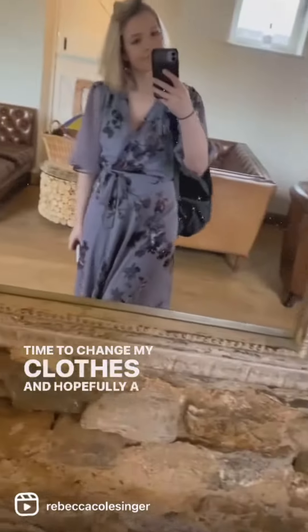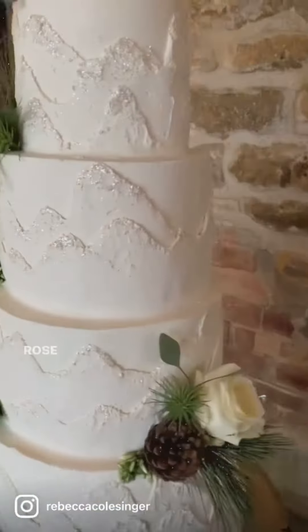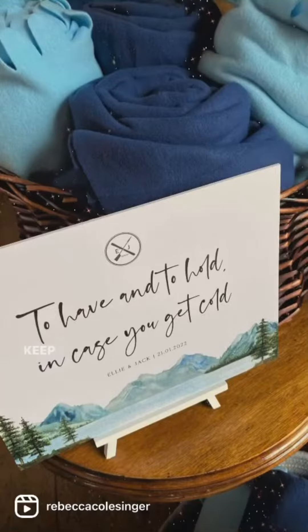Time to change my clothes and hopefully look a bit more presentable. I do check out the cake on my way back, which is by Amelia Rose Cake Studio. Keep hydrated.